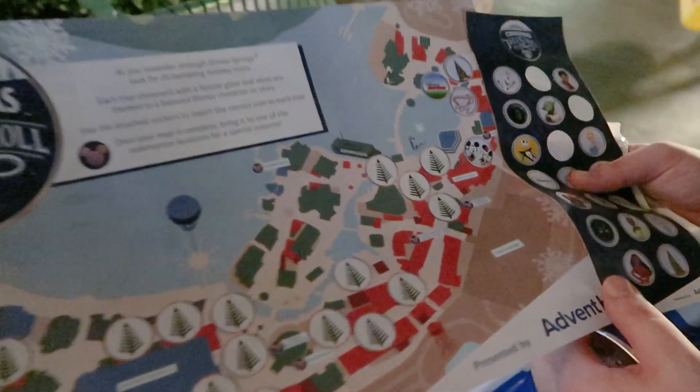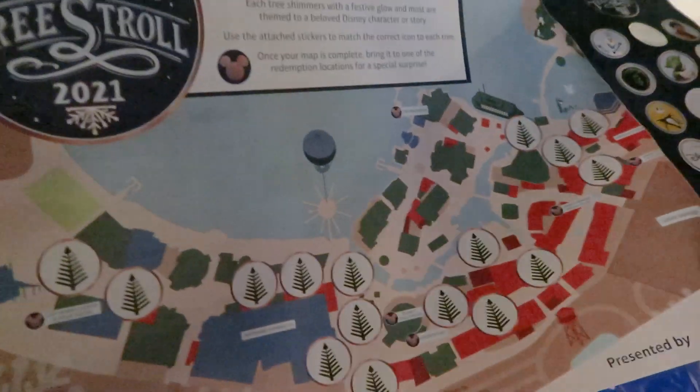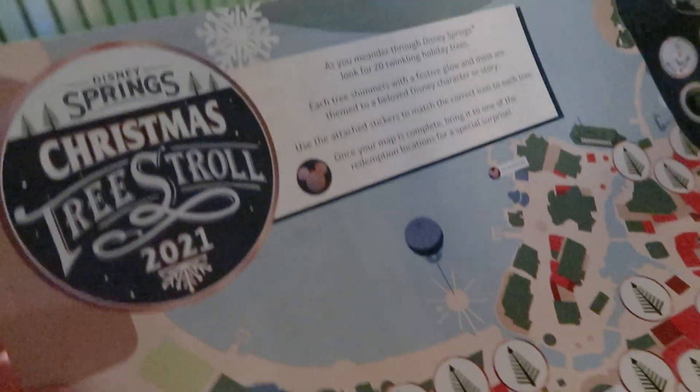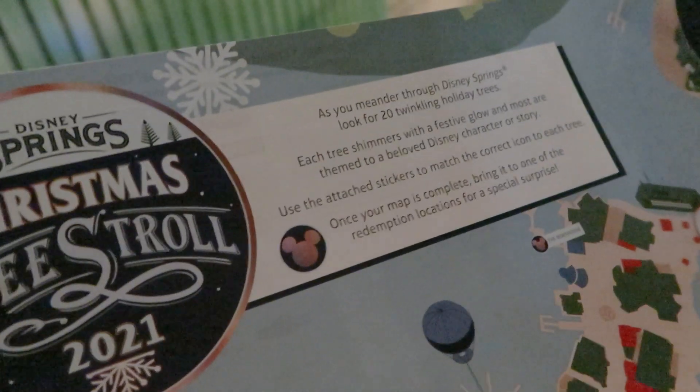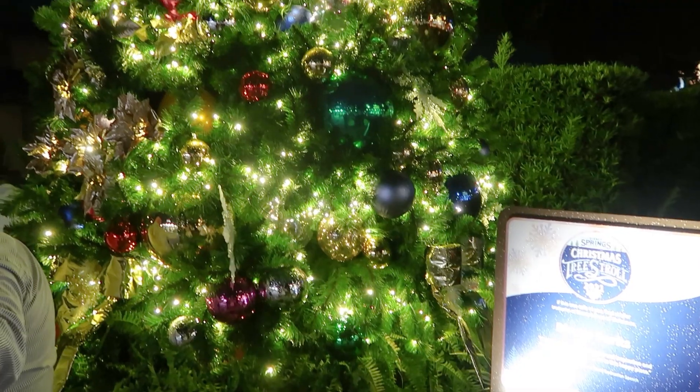We got the map and it comes with stickers, so you can match the tree stickers to the map — it's like the Spike the Bee hunt or the Remy hunt in Epcot that they do for the festivals. We found out that once you finish the map you get a special surprise, but we got it now so we don't have to worry about it later. We each got one of these cute buttons. I like this a lot better than the Christmas tree trail — it's a lot more fun. The old tree trail was in a corner of Disney Springs, very crowded and anxiety-inducing. This is much better. On the back they give some coupons — not necessarily better than our AP discount, but if you're not an AP, very good.